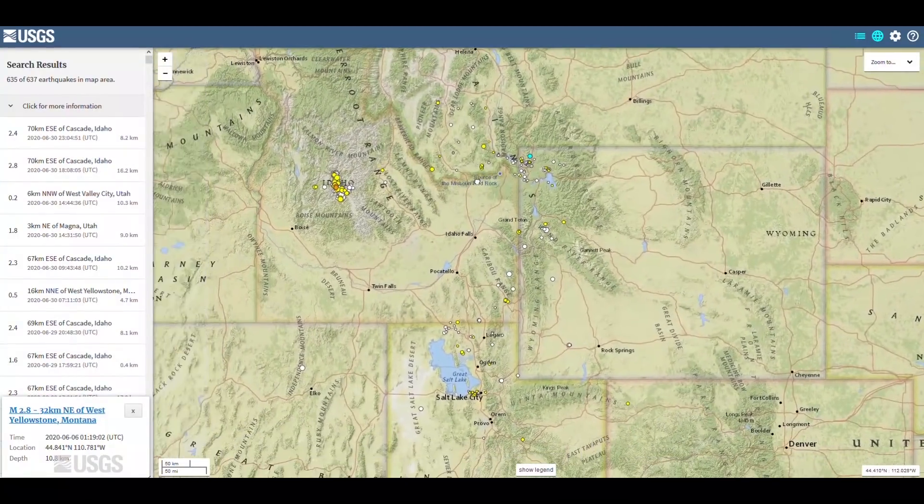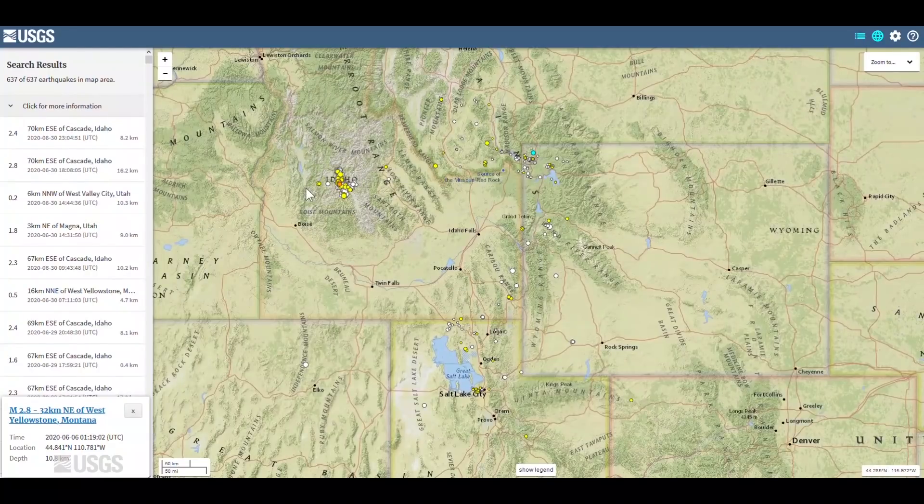If we zoom out and look at the greater region, you can see there are continued aftershocks of the tectonic earthquake that occurred on March 31st in central Idaho. These are not related to Yellowstone, but are aftershocks as the fault system there continues to settle following that major magnitude 6 event. There are also some aftershocks from the magnitude 5 event that occurred in mid-March in the Salt Lake City area, and you can see there are many fewer aftershocks. Of course, the larger the earthquake, the longer the aftershock sequence will last. Since this was a mid-6 event in the Idaho area, that aftershock sequence is still quite vigorous and we'll expect it to continue for several months, but calming down gradually over time.